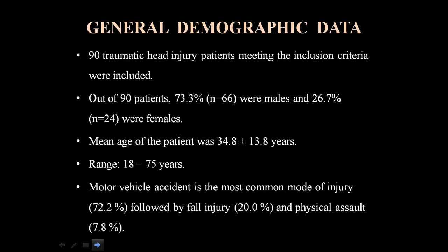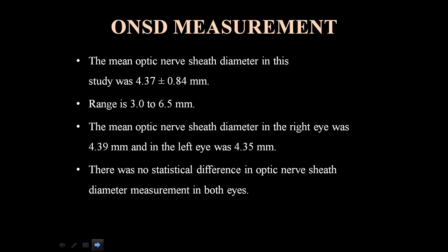General demographic data: 90 traumatic head injury patients meeting the inclusion criteria were included. Of 90 patients, 66 were males (73.3%) and 24 were females (26.7%). Mean age was 34.8 ± 13.8 years, with a range of 18 to 75 years. Motor vehicle accident was the most common mode of injury at 72.2%, followed by fall injury at 20% and physical assault at 7.8%.